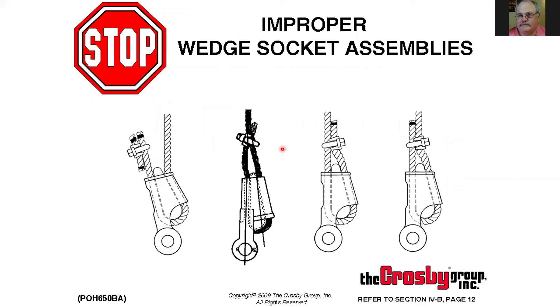With wedge sockets, make sure it's aligned properly so the live line comes down in line with the pin. Do not bolt or clamp the tail to the live end in any way, shape, or form. Special clamps exist that allow the live end to slide, but do not crush that live end.